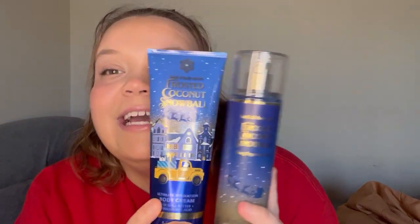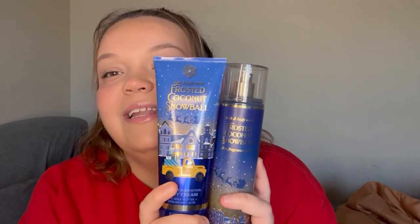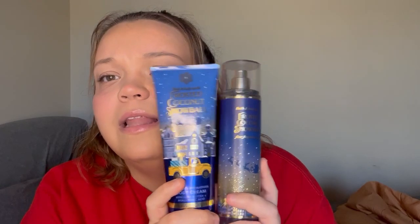The packaging of this storybook collection is so cute. I love it.